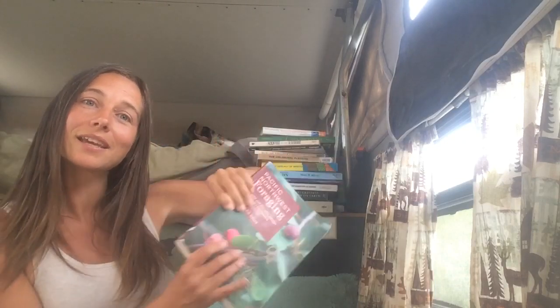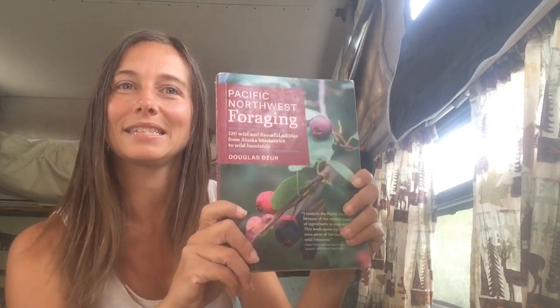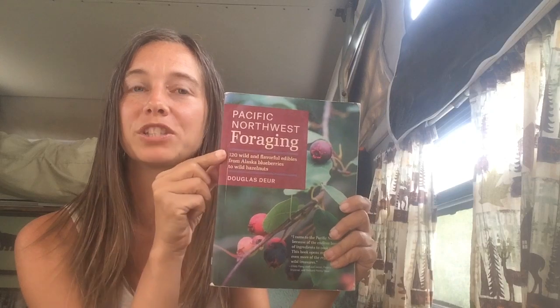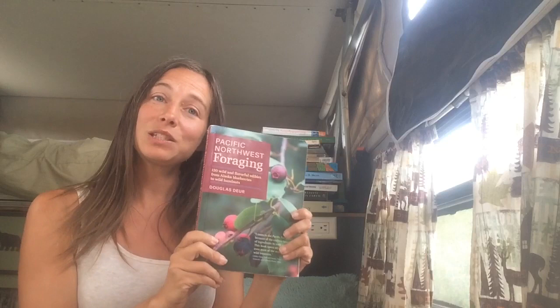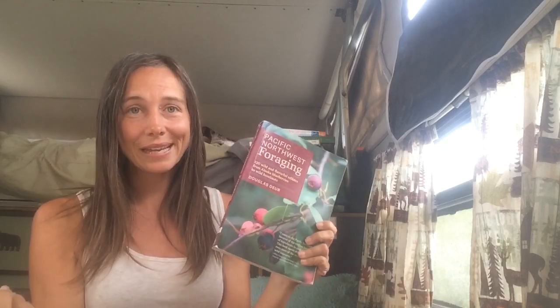We love reading, and living this lifestyle is a really great way to get in time to read. Today I'm going to feature a book that I find to be probably one of the most recommended, useful books you could take with you on the road. Off the shelf, it is a foraging book — and this is one of my favorites. This is Pacific Northwest Foraging.